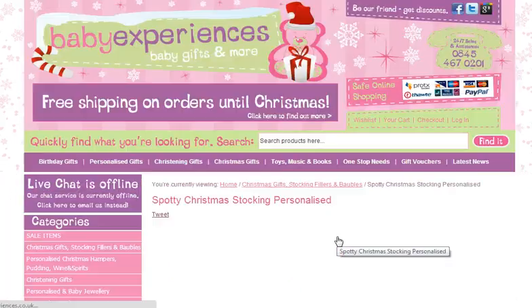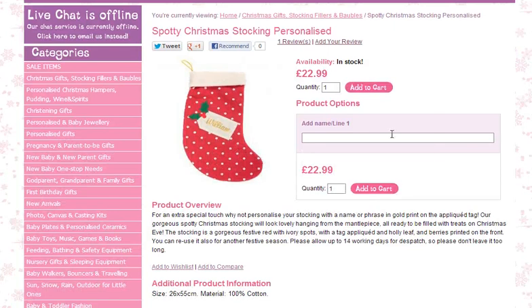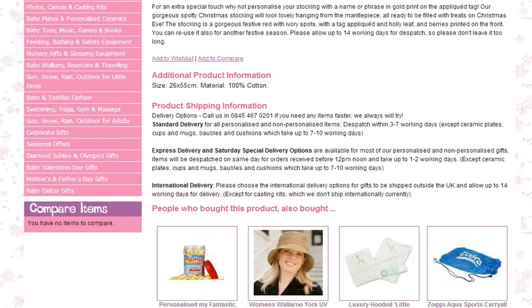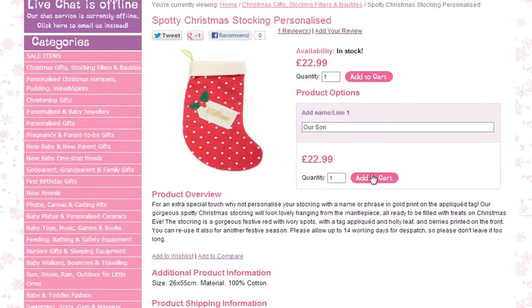So if we click on there, you can see that it is in stock and you can add a name or a line. So if we add a name — a son. You can see if you scroll down there is some information about shipping and some more details about the product itself.